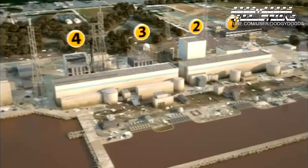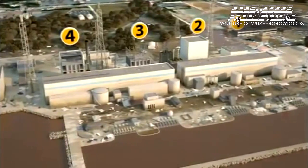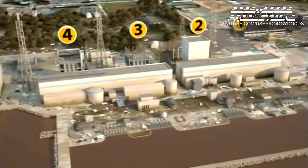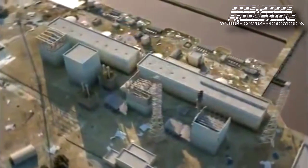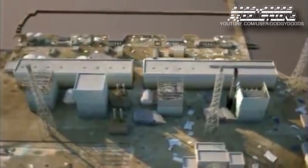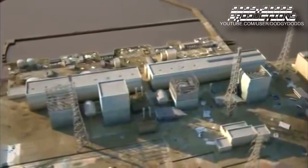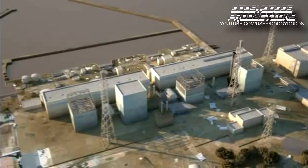Gradually, the situation began to stabilize. By the end of March 2011, freshwater had replaced seawater. In July, the reactor cooling system was again in operation in closed circuit, thereby avoiding discharges of contaminated water into the environment. In December 2011, Japanese authorities officially declared that the nuclear power plant reached the cold shutdown state — an expression used when the cooling water does not evaporate anymore and remains liquid below 100 degrees Celsius.